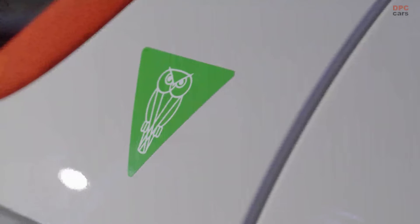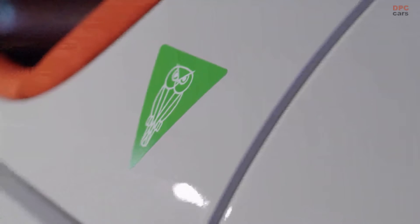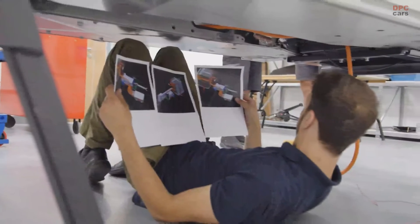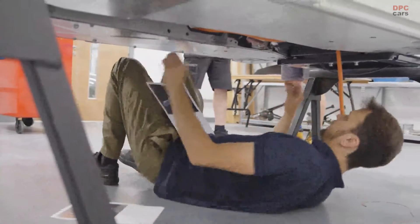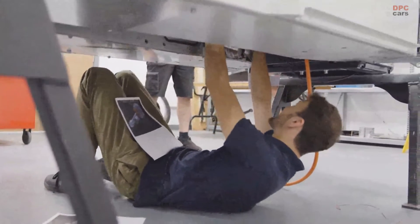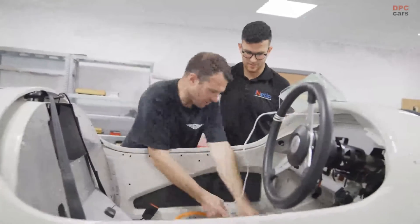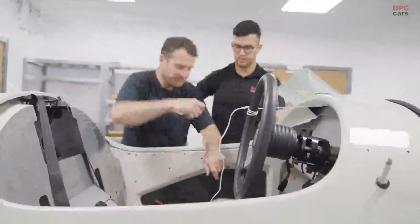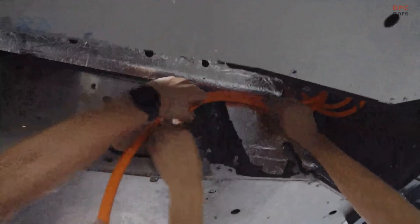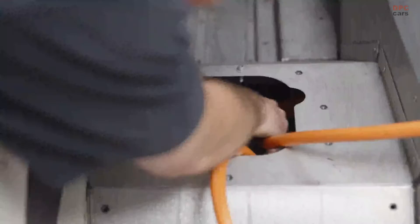The power source is a compact 33 kilowatt-hour battery neatly fitted under the hood, a space usually reserved for the gasoline engine in the Super 3. When fully charged, this battery provides around 150 miles of driving range. The Morgan XP1 stands out for its lightweight, tipping the scales at under 1,543 pounds, only marginally heavier, by about 132 pounds, than its gasoline variant.